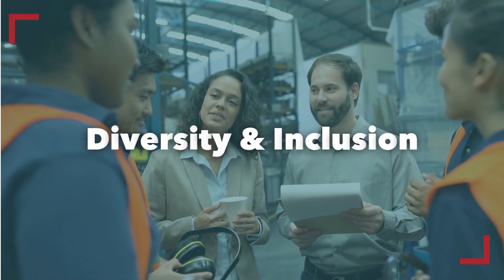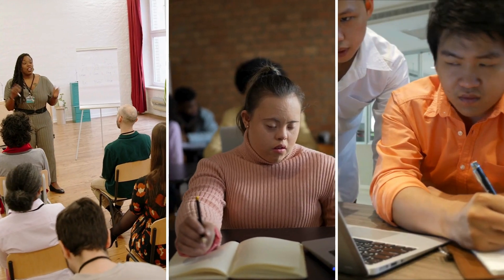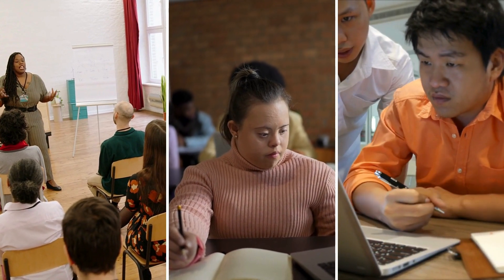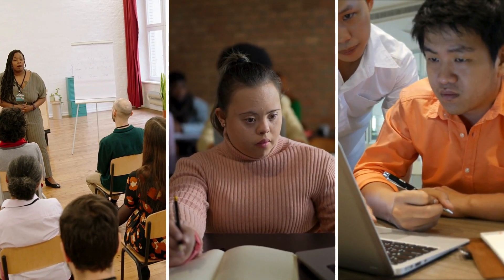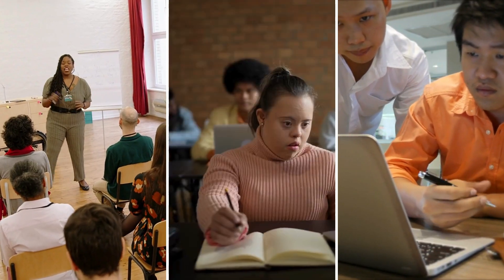Evaluate the program's track record for diversity and inclusion. How does the program ensure equitable access for all students? Investigate the support systems in place for underrepresented groups, ensuring all students have a fair chance at success.